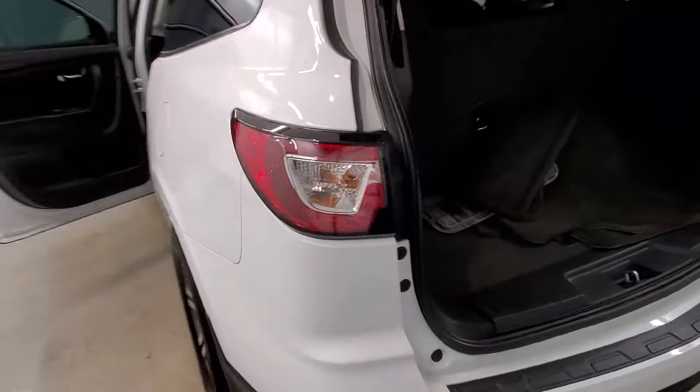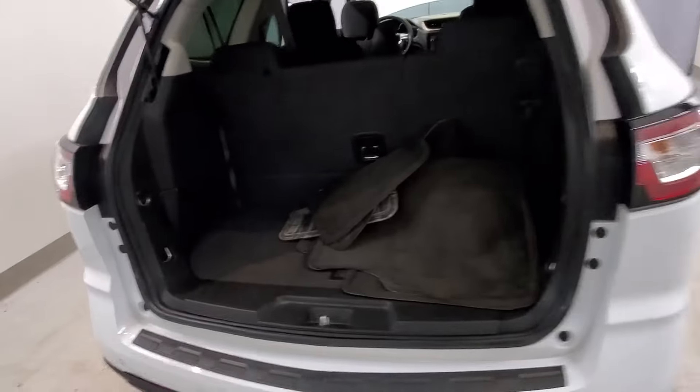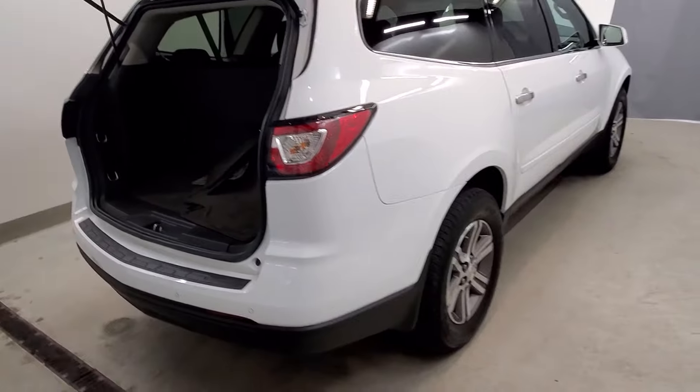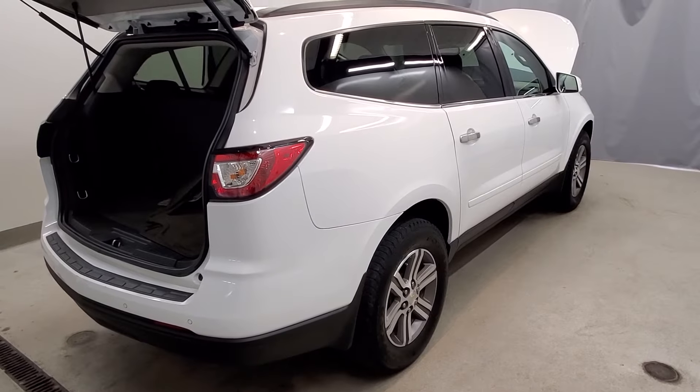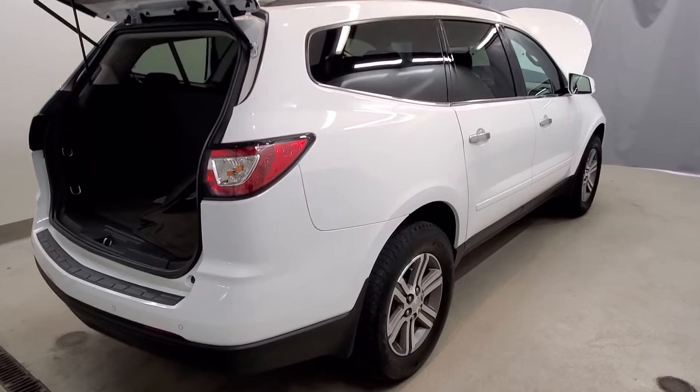Features include third row seating, power liftgate, rear window wiper with delay, headlights with front fog lights, fully automatic headlights, body color bumpers, heated door mirrors, power door mirrors with turn signal indicator mirrors, spoiler, rear window wiper, and roof rack rails.